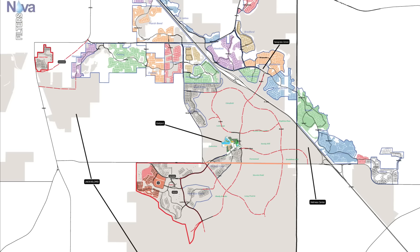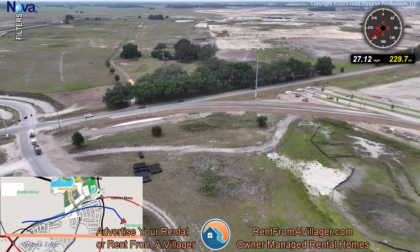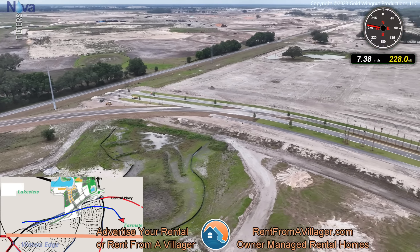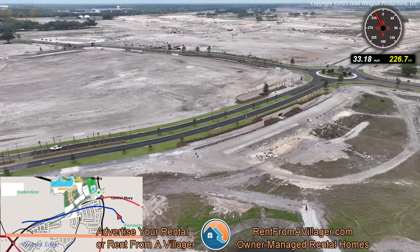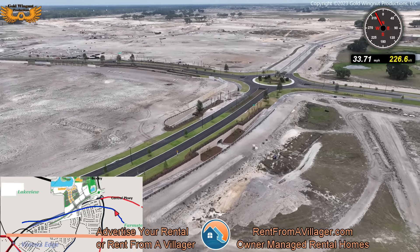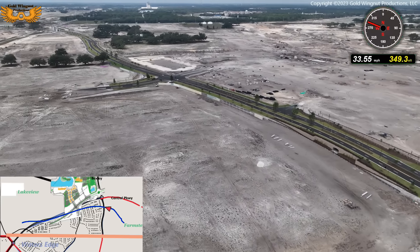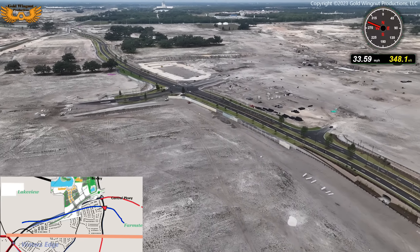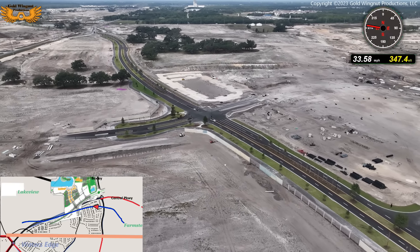The intersection of 470 and County Route 501 or Marsh Bend Trail is being reworked next week starting on the 23rd. Because of this work, traffic will be rerouted along Central Parkway going through the Middleton area. Coming from the east on 470, you'll take Bexley Trail up until it reaches Central Parkway — this is the same Bexley Trail that will eventually cross the Southern Oaks Bridge. As you travel down Central Parkway, Eastport will be on your right, all under construction.